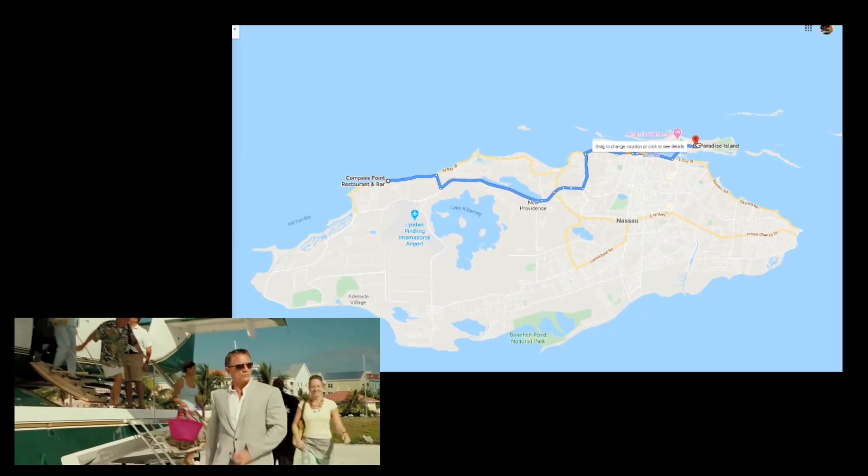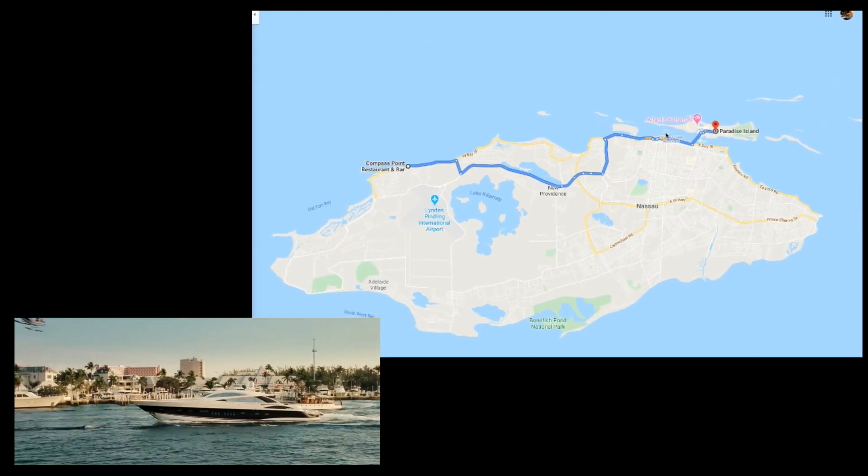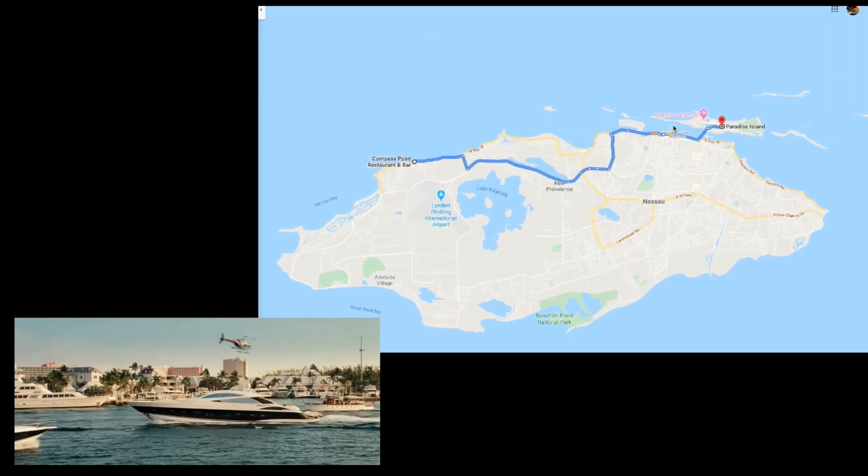These are locations you'll find on the way to Paradise Island if you're following Bond's footsteps. It's all a bit backwards and you'll probably only do this route if you landed at the airport and not at the harbour.